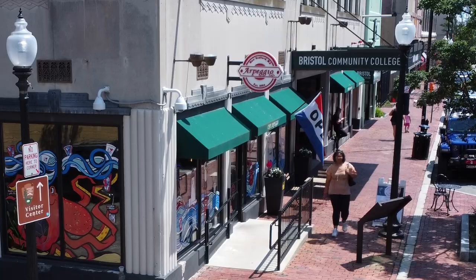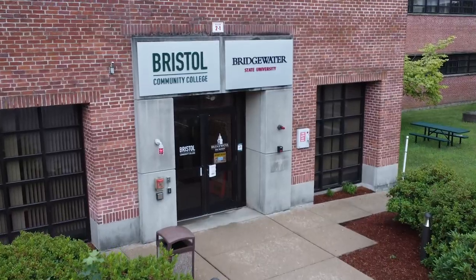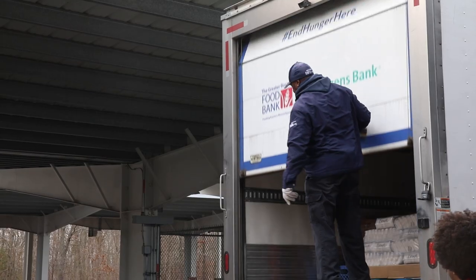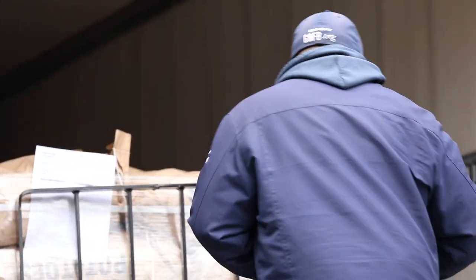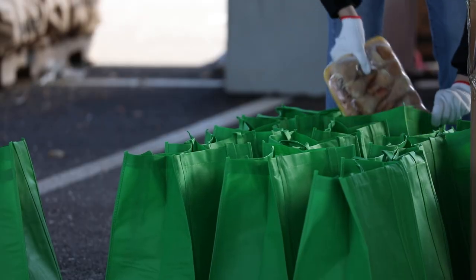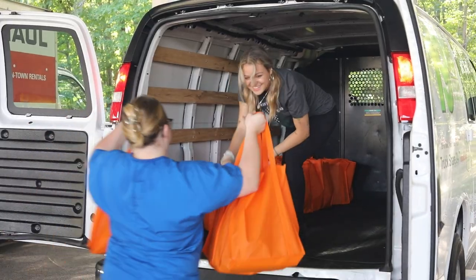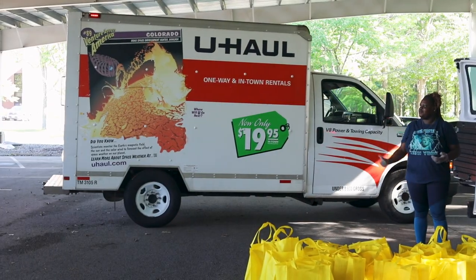You can volunteer at any one of our four campus locations: Fall River, New Bedford, Taunton, or Attleboro. The majority of our volunteers will come to Fall River at 8 a.m. We unload the truck that comes from Greater Boston Food Bank, fill up all the grocery bags of food, and then we have some trucks that go to our other campuses to deliver those groceries.